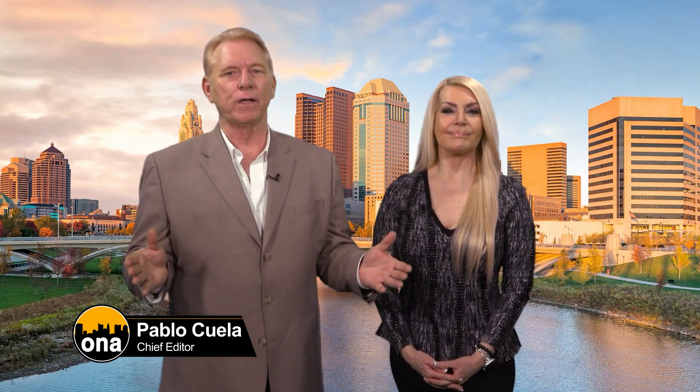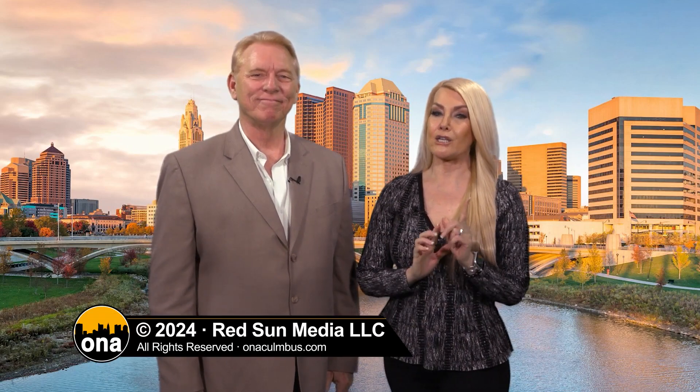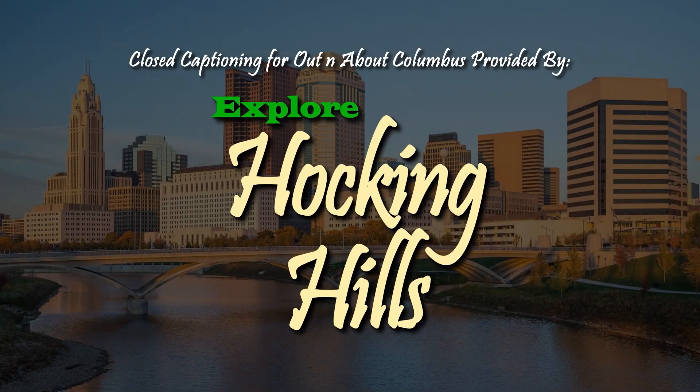Thanks for joining us for today's show. We hope you found some awesome ways to get your home spruced up as we head into spring. Catch up on any missed episodes on ONAcolumbus.com and dive into our news and recipes. Follow us on Instagram and Facebook for more. Next week, join us for our exciting health and fitness show as we get ready to get you in shape for summer. Have a fantastic week ahead. Close captioning brought to you by Explore Hocking Hills — winter is a great time to visit the Hocking Hills. For more information, go to explorehockinghills.com.